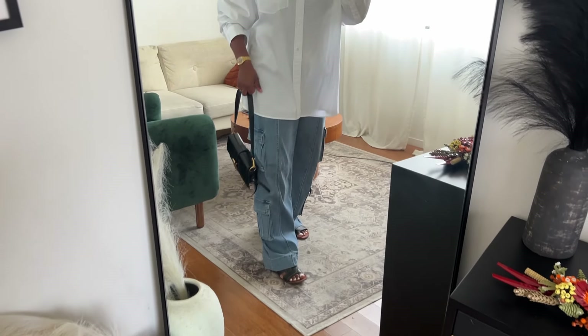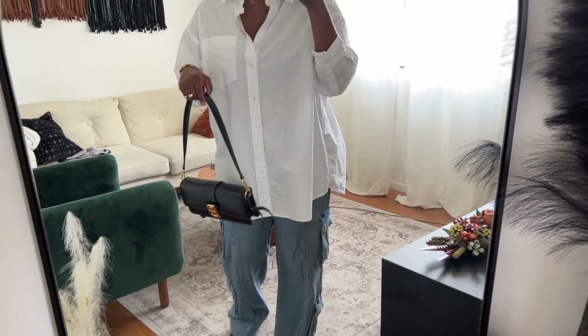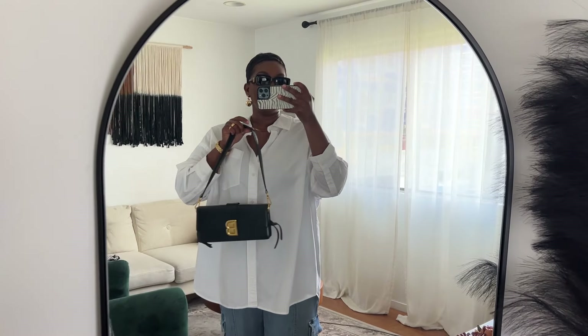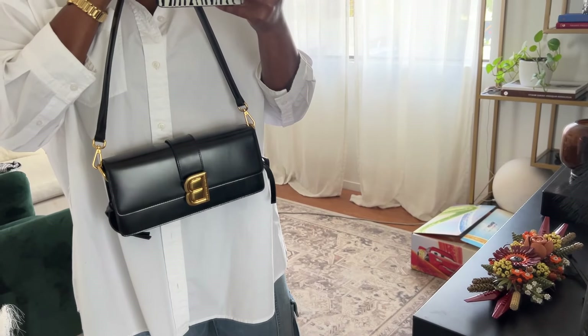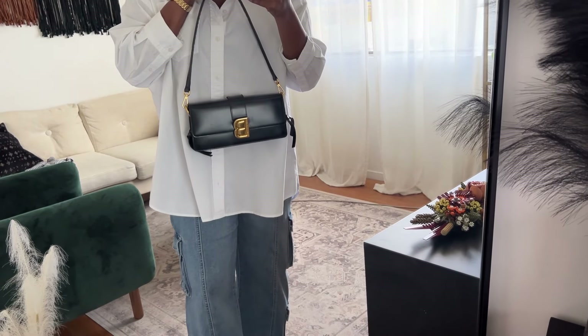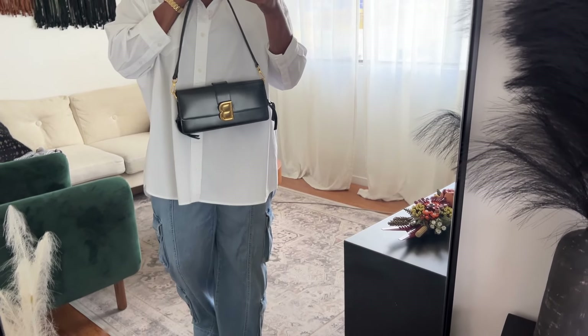They're very comfortable and have a little bit of stretch, which I like. Cargo style — I'm not letting cargo style go, I don't know what it is but they have a hold on me. My bag is my Brandon Blackwood in black with the Nia, which I feel like I haven't really been wearing. I'm not sure why I haven't been gravitating towards it because she's cute, but she's finally getting her moment today.